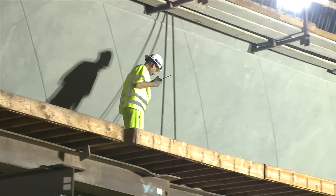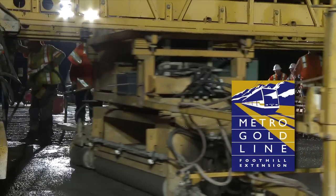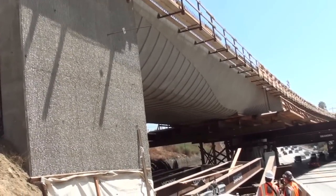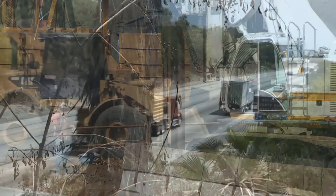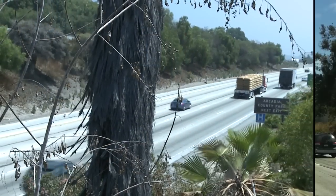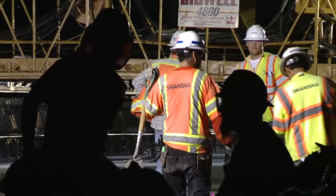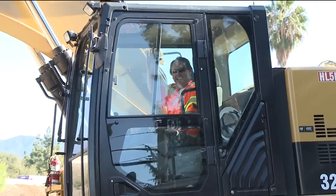This video is part of a series of construction updates posted by the Metro Goldline Foothill Extension Construction Authority to help keep you informed about the status of construction of the I-210 Goldline Bridge and how it might impact you in the coming months. Construction on the bridge began in the summer of 2011 and is now nearing completion. The bridge is being built by Skanska USA, the design builder selected by the Construction Authority for the project.